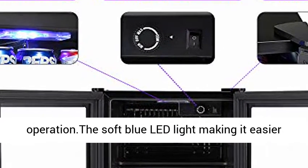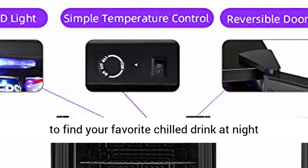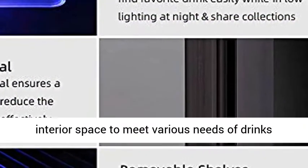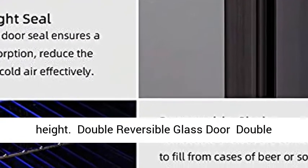Modern Electric Beverage Cooler. It only emits less than 40 decibels during operation. The soft blue LED light makes it easier to find your favorite chilled drink at night. The shelf is removable, allowing you to control the interior space to meet various needs of drink height.